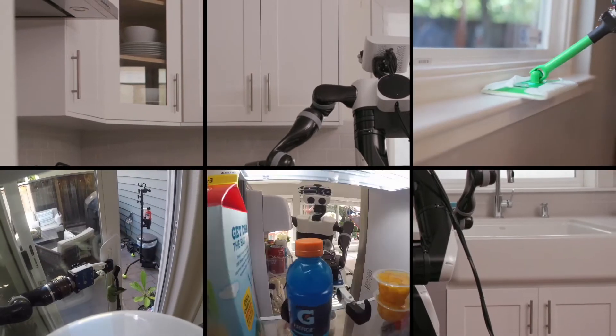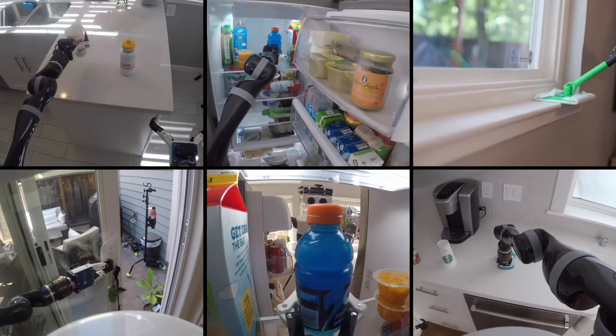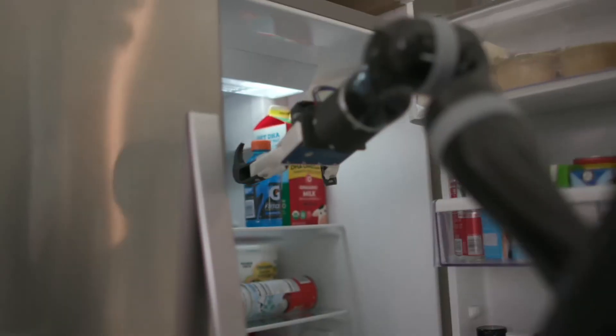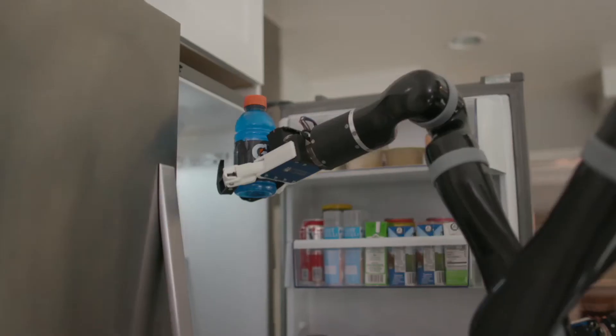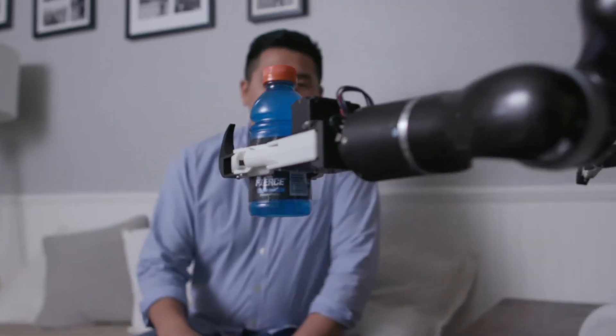Performing tasks in homes is extremely challenging for robots. Each home is unique with a large number of objects arranged in different configurations. We demonstrate the effectiveness of our approach by presenting results for a variety of tasks under different environmental conditions in our lab and in real homes.